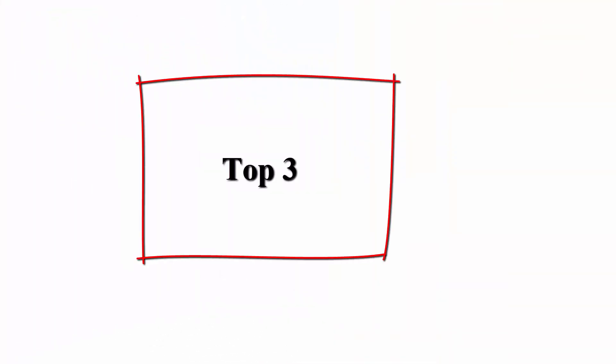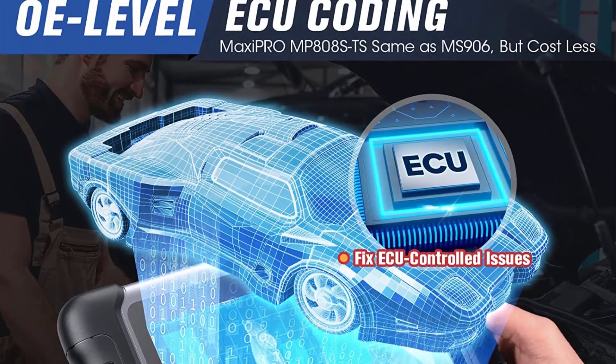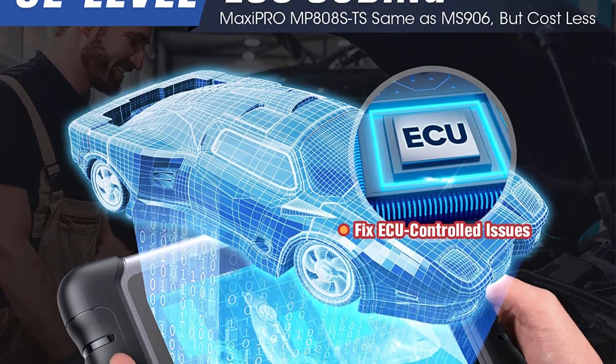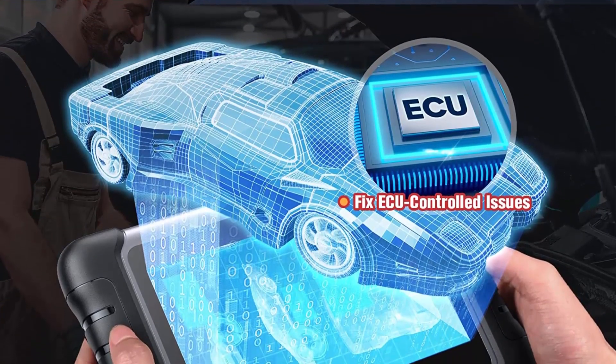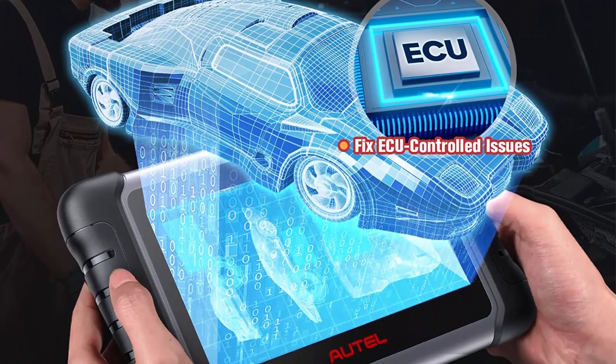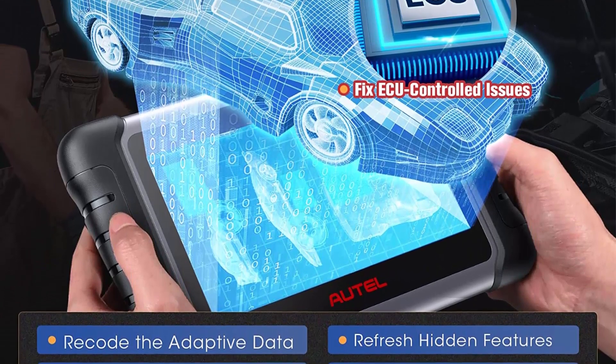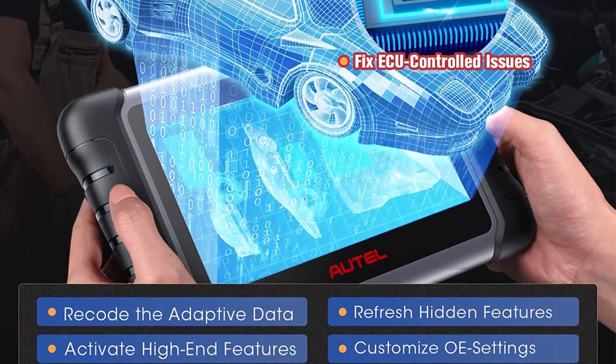Top 3: Autel Maxi PRO MP808ST SOBD2 Scanner — 2023 TPMS Bi-Directional Tool with TPMS ReLearn, Reset, and Programming. Features OE ECU Coding, Active Test, 31 Services, Full System Diagnose. Updated from MP808ST SOBD2 Scanner and MP808BT Pro.